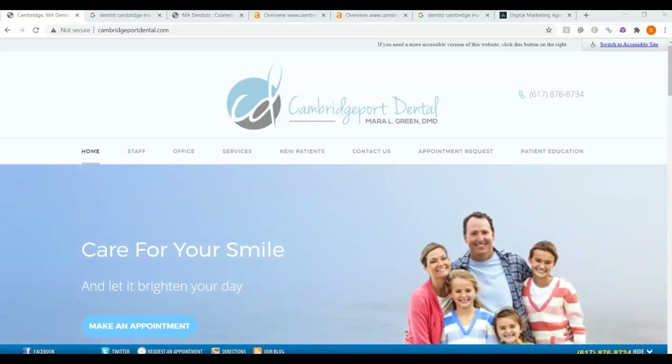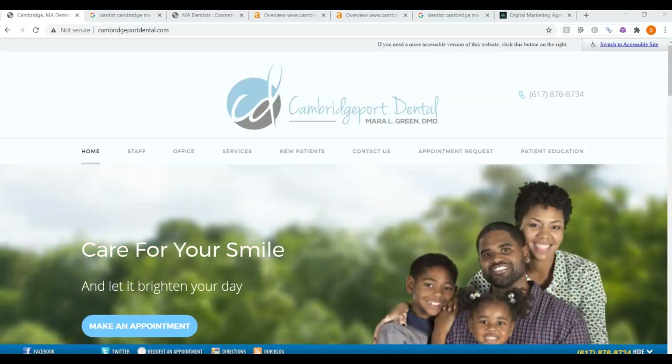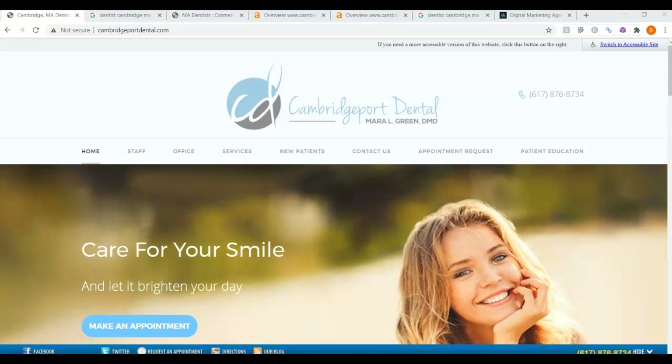Good morning, Dr. Green. My name is Brie from Northland Marketing. How are you doing today? I spoke with Marie earlier this morning and she said to go ahead and take a look at your website. So as promised, here is your analysis.